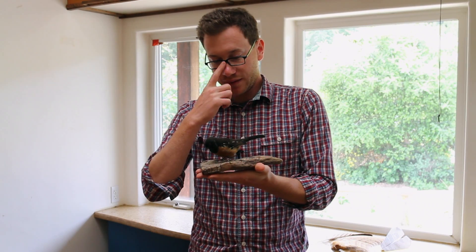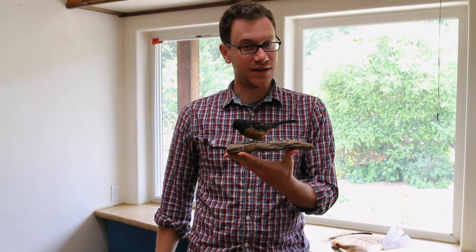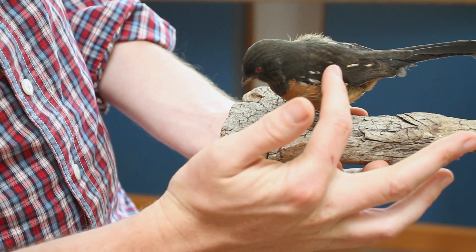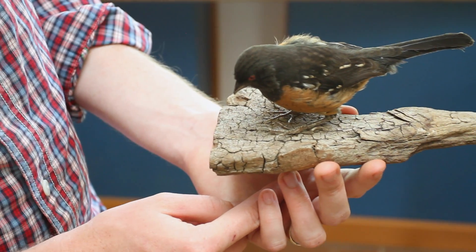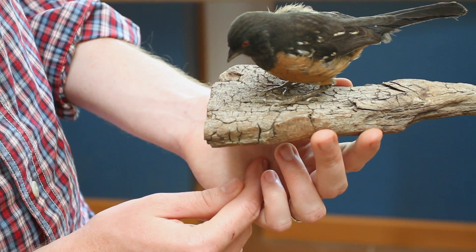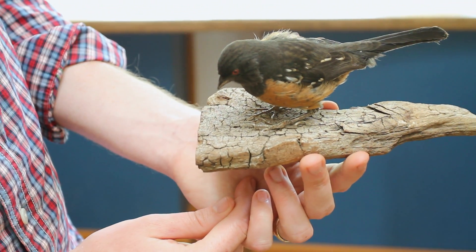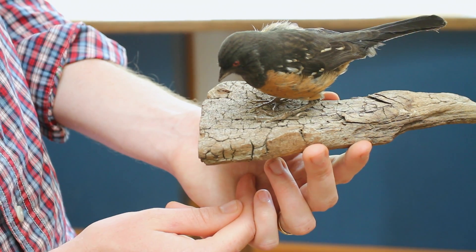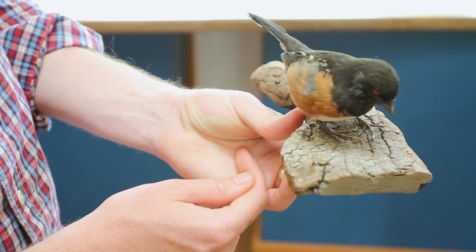My friend here is a spotted towhee, a kind of bird that lives a lot of times on the ground but can fly. This is a taxidermy bird — it's not alive, but it is real. It has feathers especially on its wings, and inside its body it has hollow bones. Another adaptation that keeps its weight down is that it has a beak. Birds don't have teeth like we mammals do, and teeth get pretty heavy. Birds have beaks, which are made out of the same material as bone but also covered with something like our fingernails — and that keeps them lightweight so they can fly.